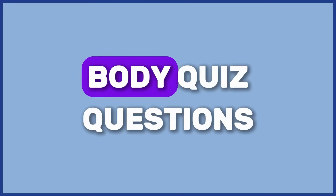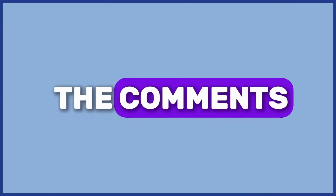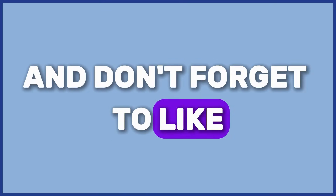Out of fifty human body quiz questions, how many did you answer correctly? Share your score in the comments, and don't forget to like, share, and subscribe for more fun quizzes.